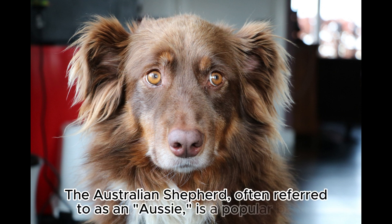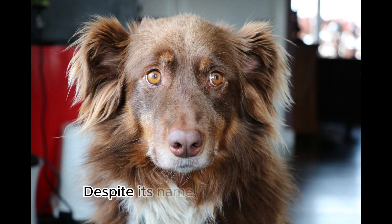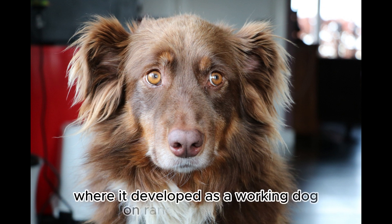The Australian Shepherd, often referred to as an Aussie, is a popular breed of herding dog known for its intelligence, agility, and versatile working abilities. Despite its name, the breed's origins can be traced back to the United States, where it developed as a working dog on ranches and farms.